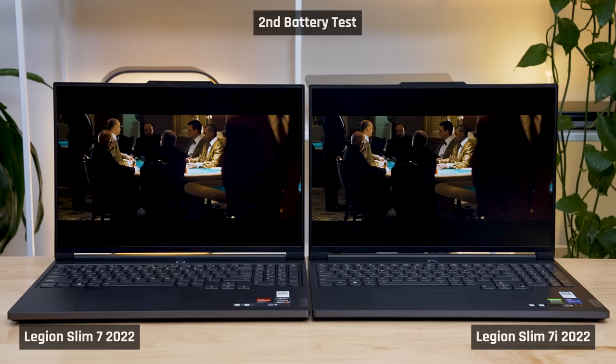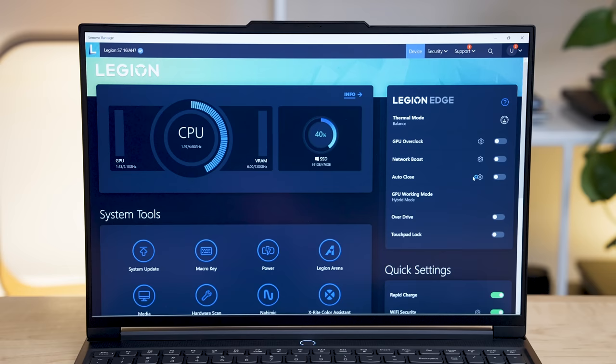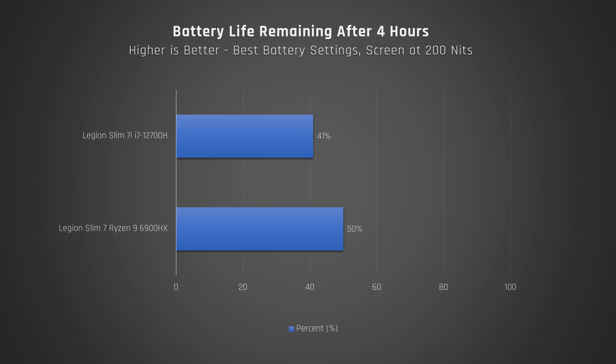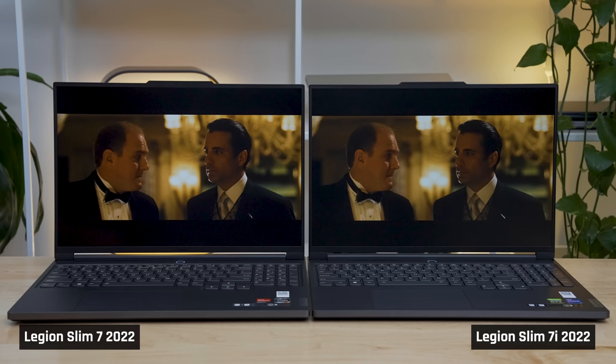After 4 hours, my AMD model had 50% remaining and the Intel model 36%. I then found that the Intel model has an additional setting in Lenovo's Vantage software to force it to use only the lower-powered integrated graphics — on this mode it had 41% remaining. Extrapolating this out, the AMD unit should last around 8 hours and the Intel model a little less than 7. This is definitely a win for AMD, but honestly a good result for both — gaming laptops tend to have poor battery life, and these results are above what I've seen from other gaming laptops.